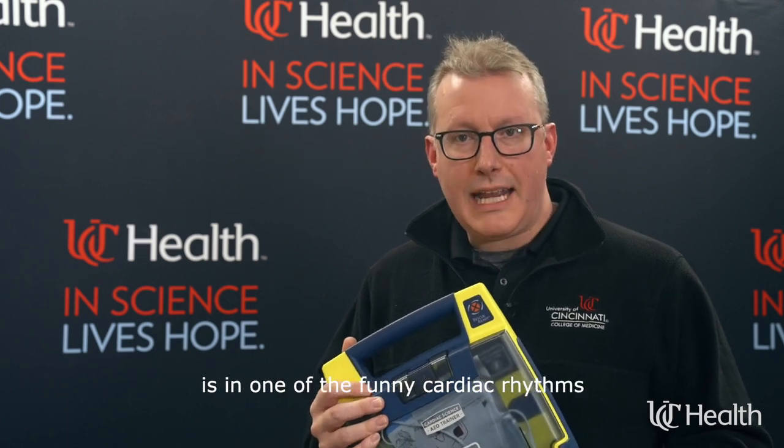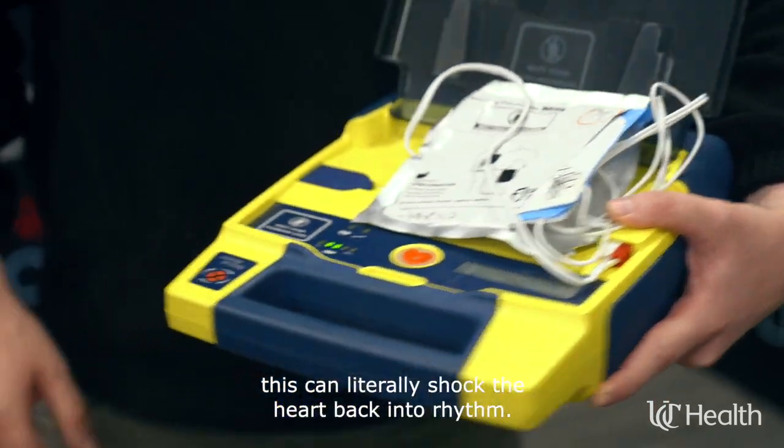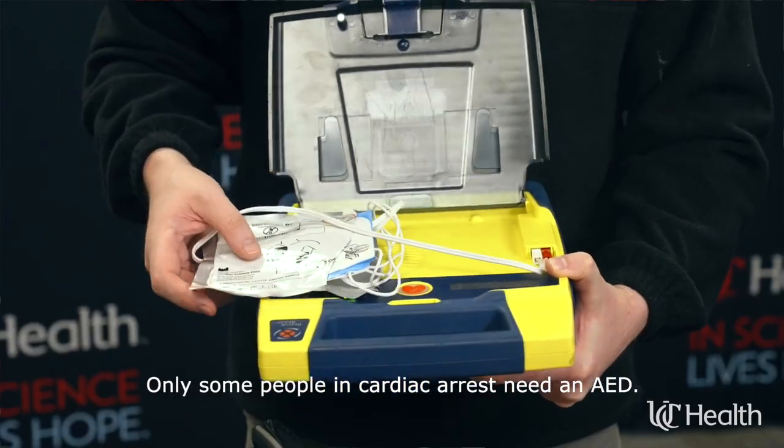An AED is an automated external defibrillator. You'll see these in airports, train stations, gyms, restaurants, and anywhere out in public. This is a device that, if your heartbeat is in one of the abnormal cardiac rhythms during a cardiac arrest, can literally shock the heart back into rhythm. What's important to remember is that everybody in cardiac arrest needs CPR, but only some people need an AED.